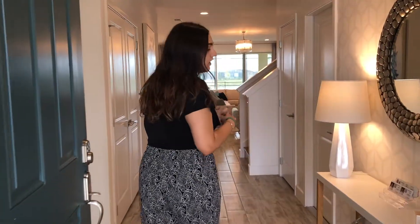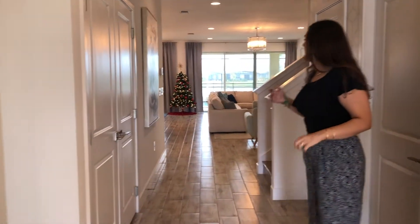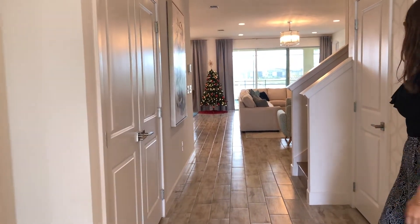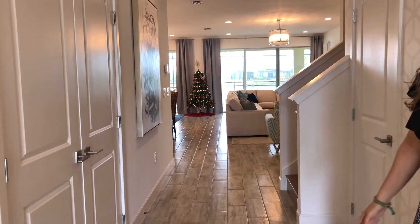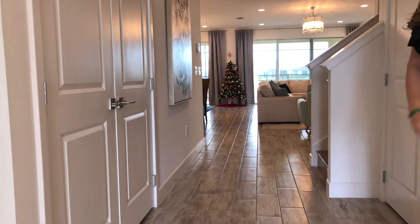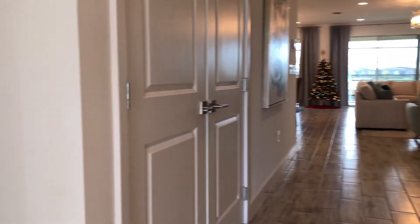Upon entering the home, you'll notice a bunch of upgrades throughout the house, and that's just because it is a model home. We tend to show the different options that the buyer would have if they choose to put certain upgrades in their homes. Here we see the floor is a porcelain imitating wood. Usually what you'll see on the first floor will just be standard tiles all throughout, and then the bedrooms will be in carpet. You do have the option to upgrade your home.